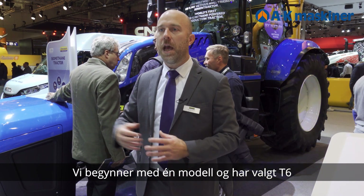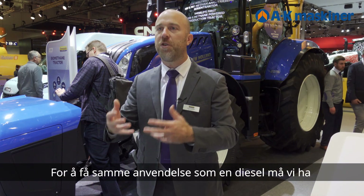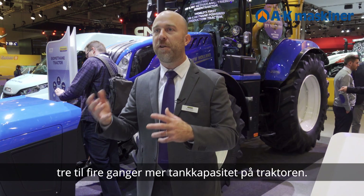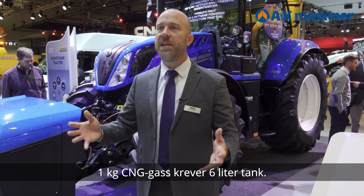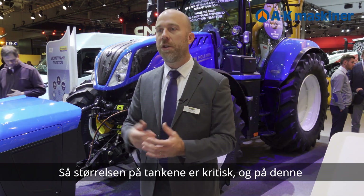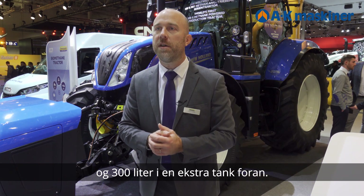We have chosen the T6 because it belongs to the most sold tractor size in Europe. To get the same autonomy as diesel, we have to have between three and four times more storage capacity, because a kilo of CNG requires six liters of tanks. So the size of the tanks is critical. On this tractor as presented, we have 200 liters of tanks on the tractor and 300 liters on the front.